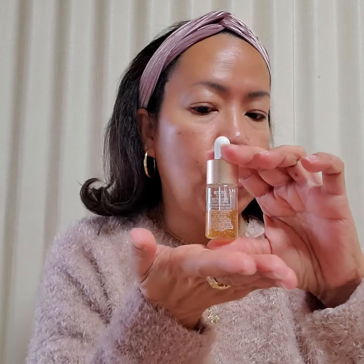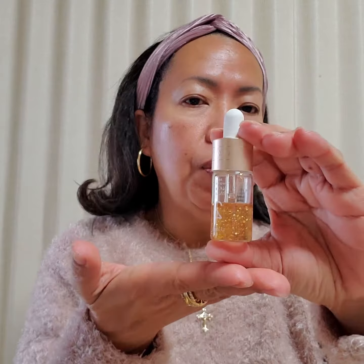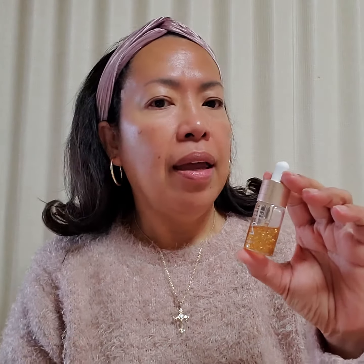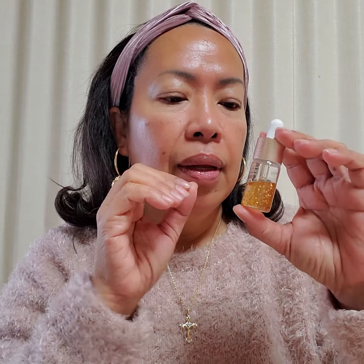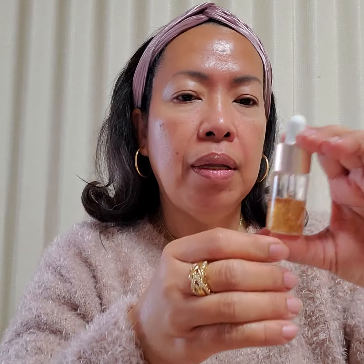Hello guys, good morning! It's me again, Agnes. I'm sharing with you what happened to my face after using my third week of the 24k gold infusion — this is Code 2, and this is how it looks. As you can see, when you wake up it's so smooth and lifted. I feel lifted and glowing, so I mean — wow.